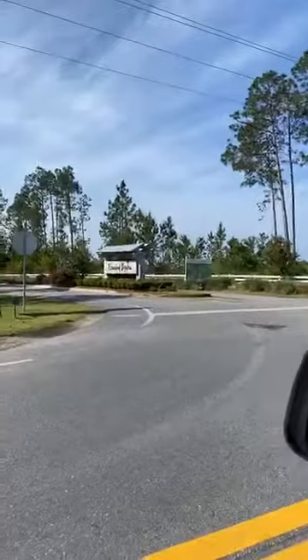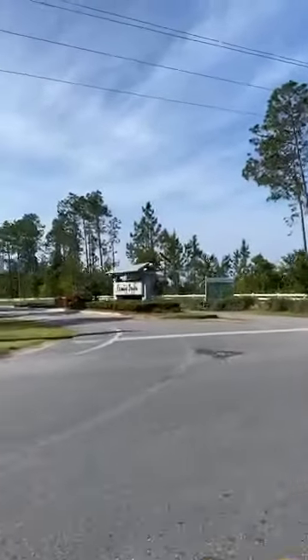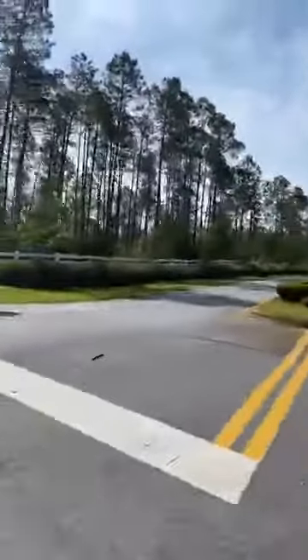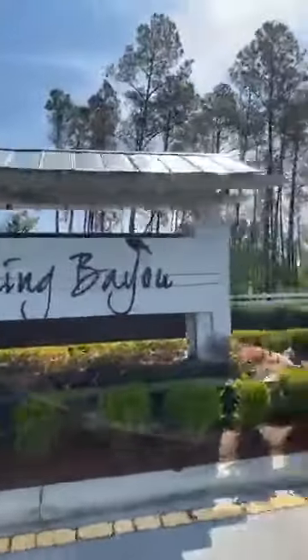It's actually a big neighborhood. It has several phases and they have a gigantic, like Olympic-sized swimming pool. It's so cool. So I'm going to show you around here. Now it's pretty scenic, so bear with me while we get back there. But here's the entrance to Fanning Bayou — it's got a really pretty sign. Everything is very quiet. It's kind of like you're out in the country when you're back here. They have a really cool sign too.